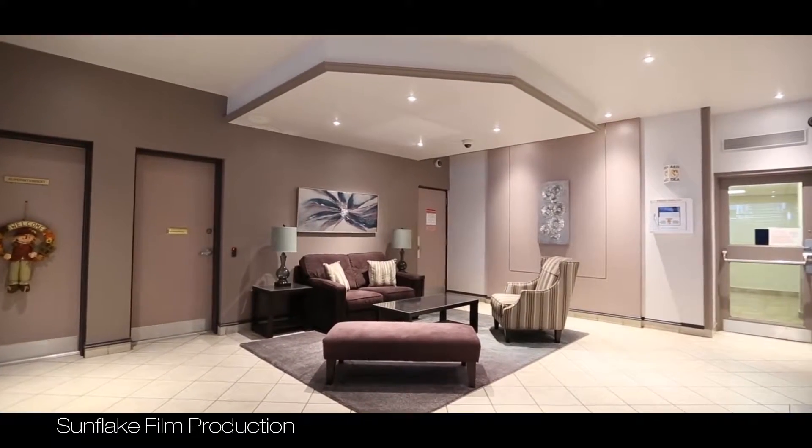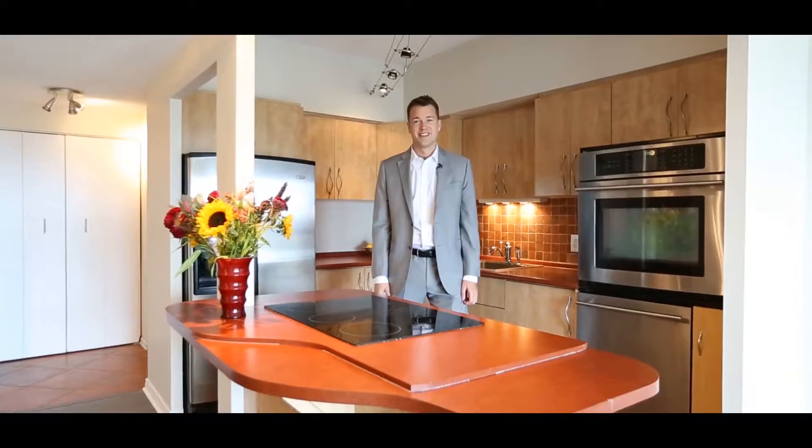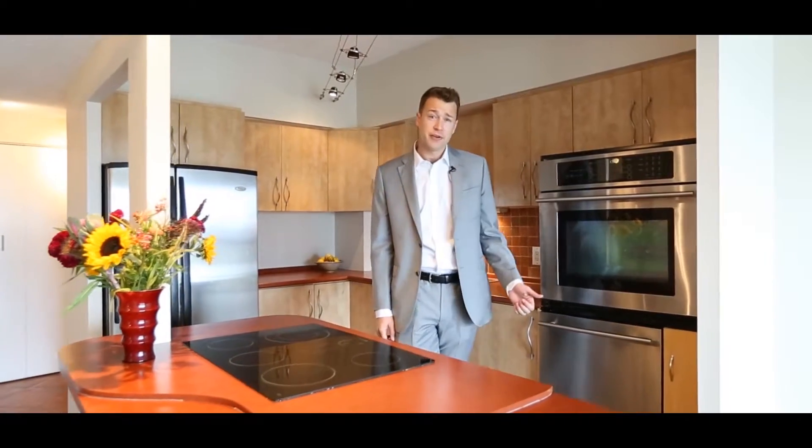Welcome to Chateau Vanier. This corner unit condo is located on the 19th floor and has endless views. With an updated kitchen, brand new flooring, and three bedrooms, this makes the ideal home or a great investment.